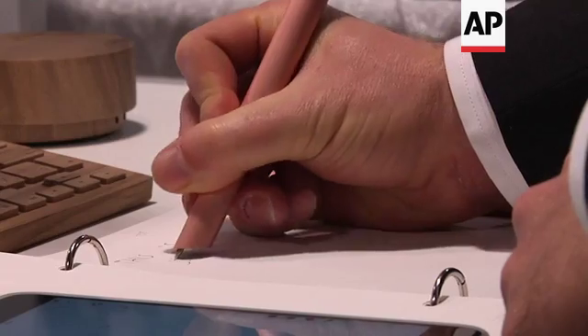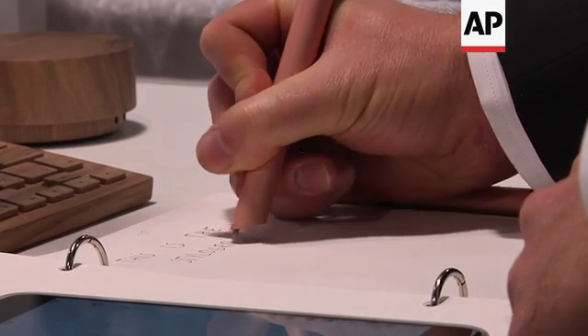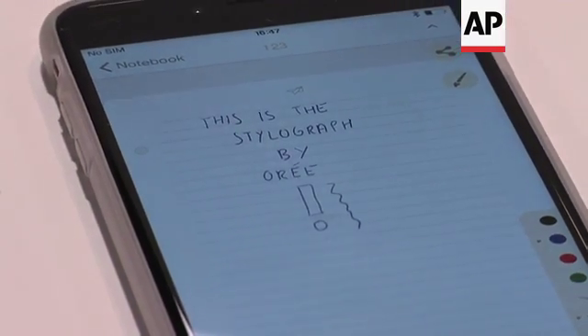When you're in a meeting or you have to take some notes, sometimes you lose your paper and lose everything. But with this technology, you lose nothing. I think it's the future.